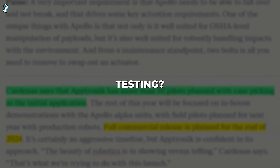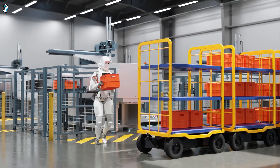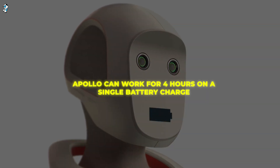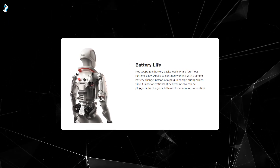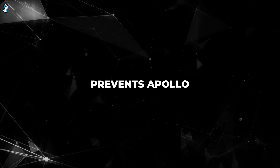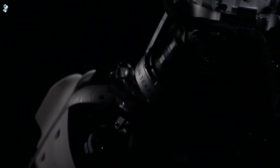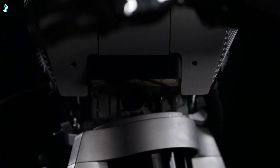Apollo needs to prove it can handle continuous operations. To achieve reliable around-the-clock performance, Apollo runs on swappable rechargeable batteries. During operation, Apollo can work for four hours on a single battery charge. But depleted batteries don't stop Apollo for long — its batteries can be quickly hot-swapped for fully charged ones, allowing Apollo to work indefinitely. This battery swapping approach prevents Apollo from needing prolonged recharging breaks that would reduce its productivity.